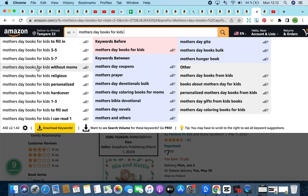You can go through sub-niches like Mother's Day Book for Kids Without Moms, for Kids Religious, and for Kids Personalized. Skip the personalized one — that's more of an FBA or Etsy thing. There is also 'to fill out,' which means workbook, activity book, coloring book, prompts. Don't be discouraged that Western Mother's Day has passed — there are more Mother's Day events coming for different cultures, and every single year this book will sell really well.